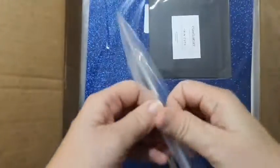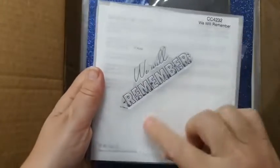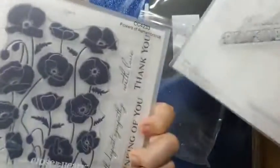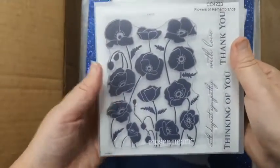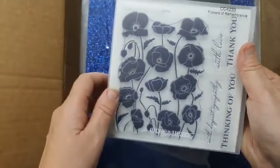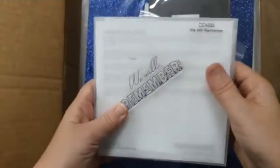You can still get these as well - this stamp set is called 'We Will Remember,' which is really nice. Then there's the poppy - I'm really looking forward to playing with that. I've got heaps of photos of my son when he was doing cadets, so that one will be an ANZAC Day stamp for sure. I've got those two new stamp sets to play with.